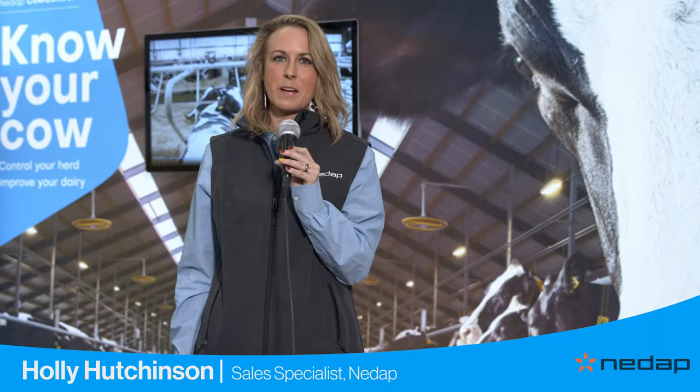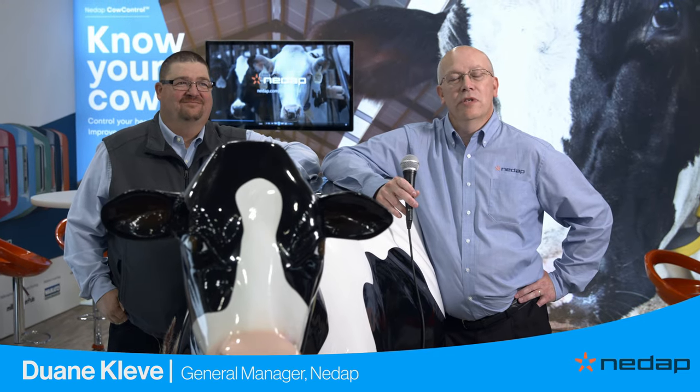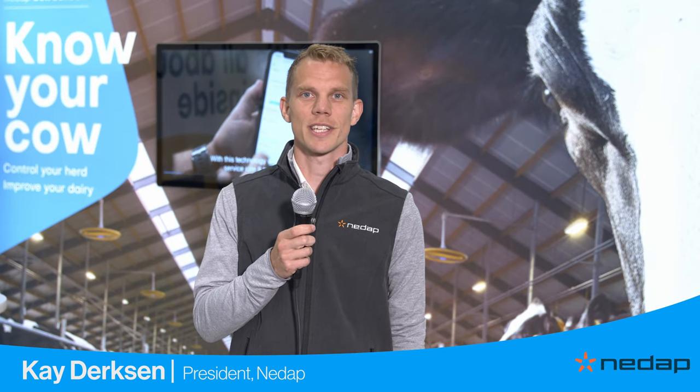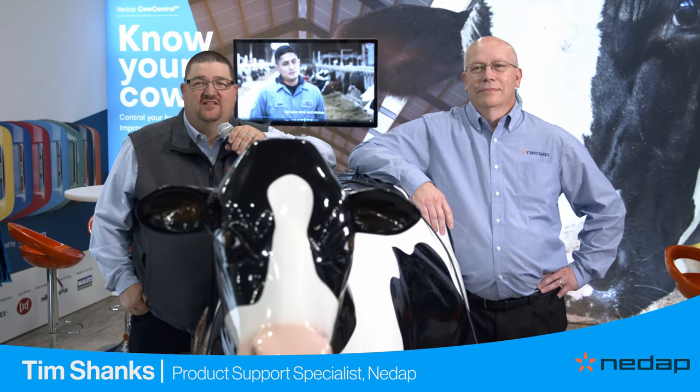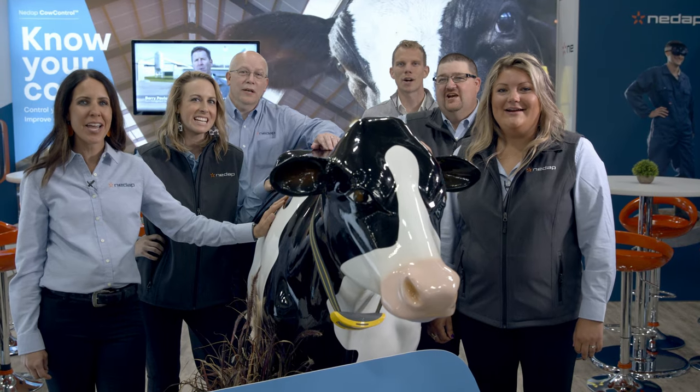NEDAP has a growing and vibrant team here at the show as well as scattered around the countryside. I'd love to introduce you to the team members that were able to make it here to World Dairy Expo and are happy to visit with you. Hi, I'm Holly Hutchinson and I am a Sales Specialist with NEDAP. Hello, Dwayne Cleave, General Manager, NEDAP Livestock Management USA. Hello, I'm Kai Derrickson, President AF Inc. Hello, I'm Tim Shanks, Product Support Specialist with NEDAP. Welcome to World Dairy Expo!